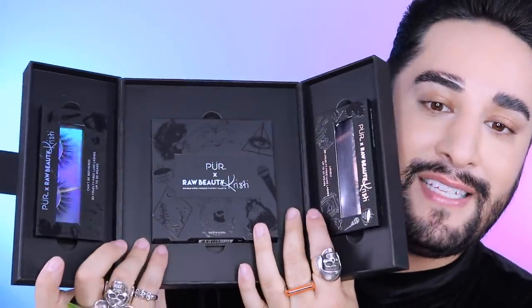So let's dive into this incredibly sought-after palette. Oh my God, it was a crazy time trying to get it, but we got there. So we have the palette right here, and then we have these two pairs of lashes on the side.